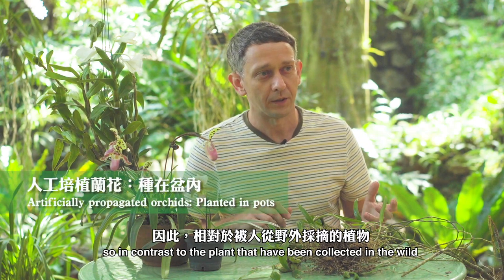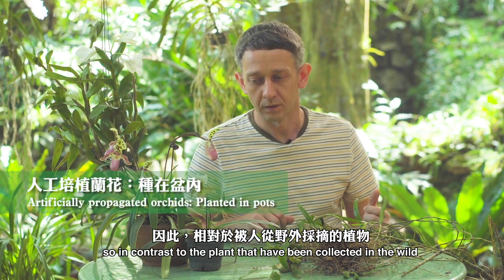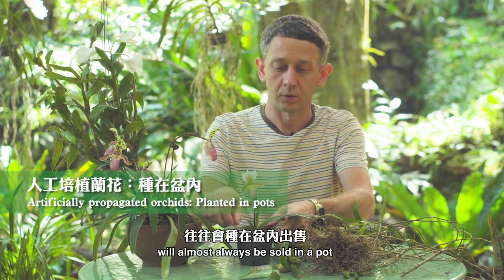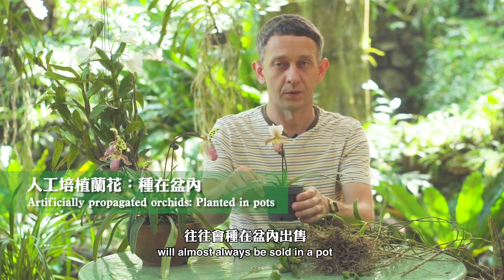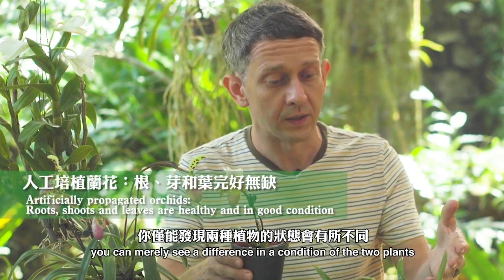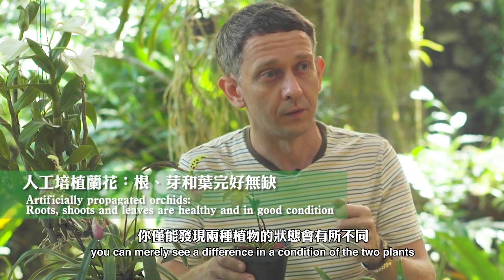In contrast to the plants that have been collected in the wild, you can see that an orchid that's been sustainably propagated will almost always be sold in a pot. So if you compare the two, you'd immediately see a difference in the condition of the two plants.